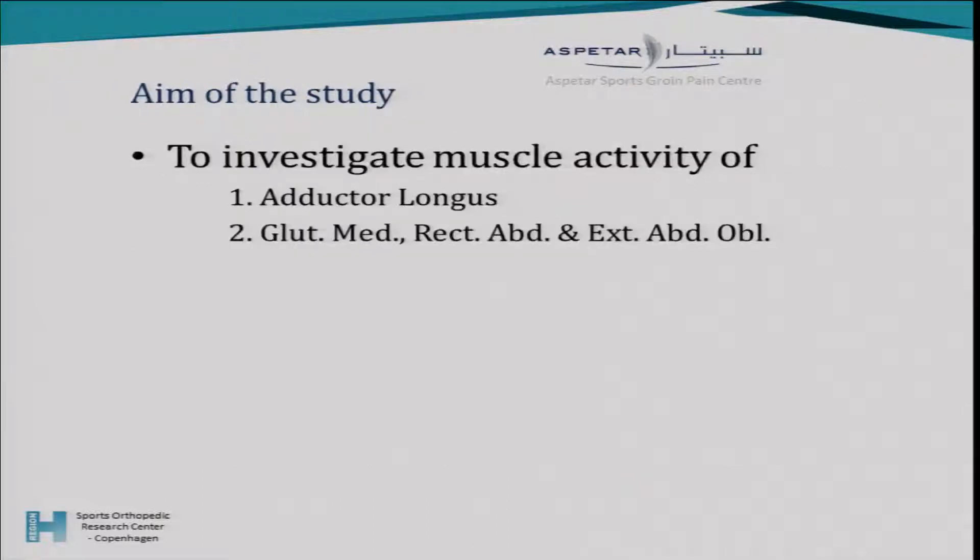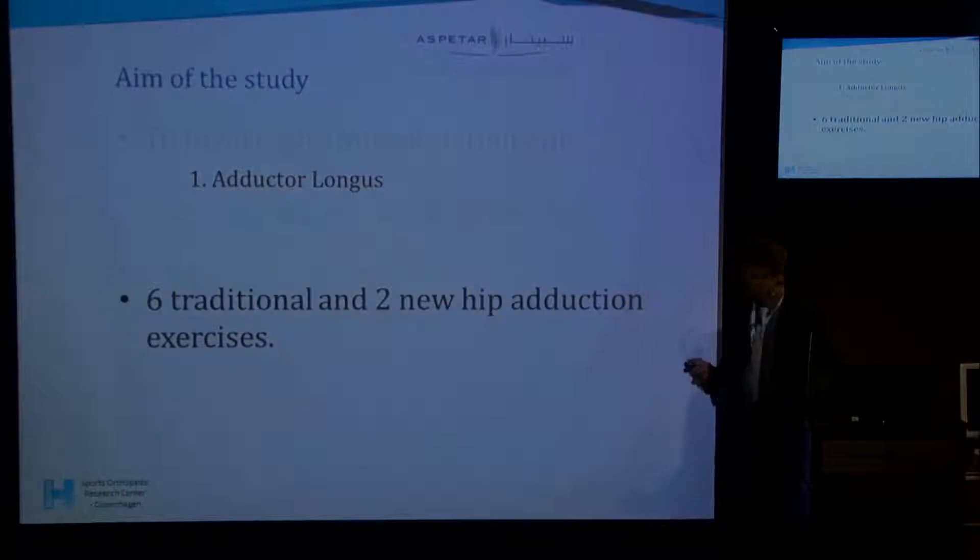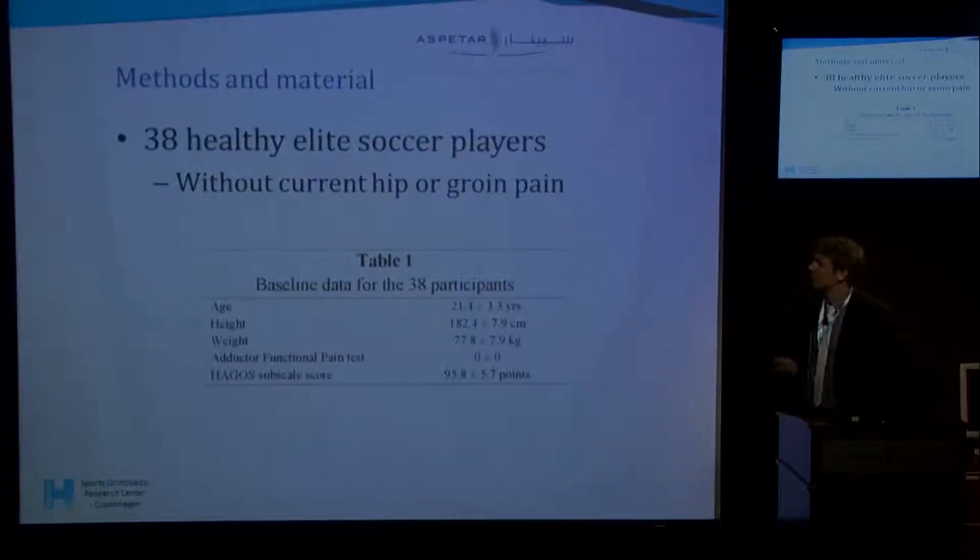We wanted to do a muscle activity study, focusing on the adductor longus mainly because we think that's one of the most commonly injured muscles. We also measured the gluteus medius, rectus abdominis, and the external obliques, but won't go much into that today. We chose eight exercises — six which have been used and researched previously and two proposed new exercises to include.